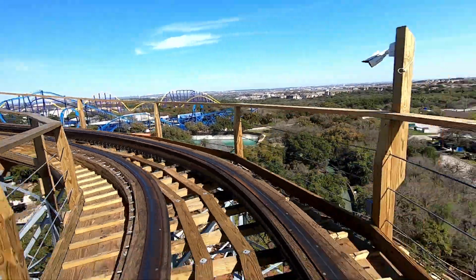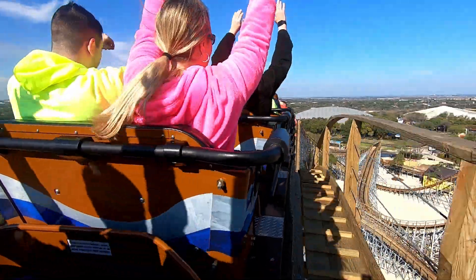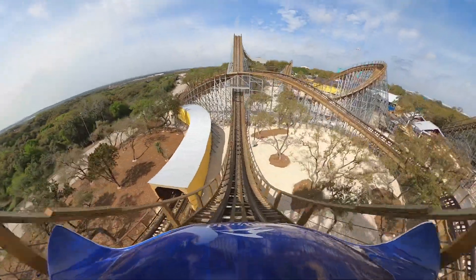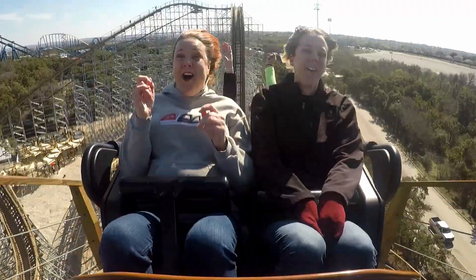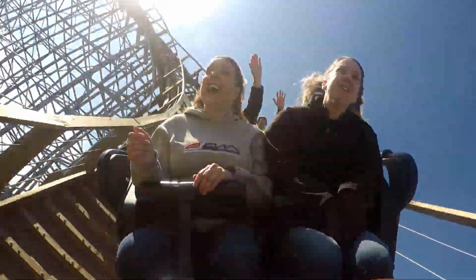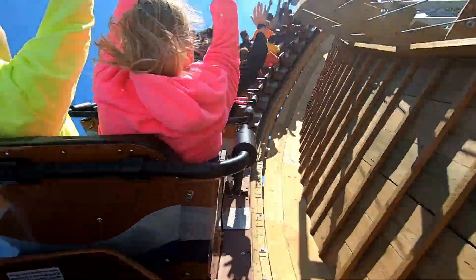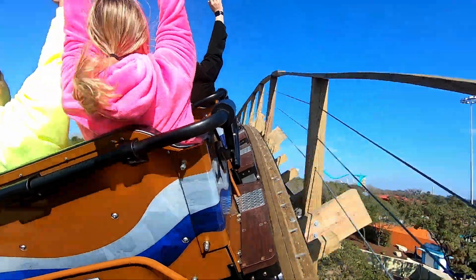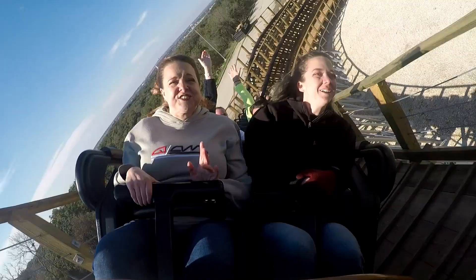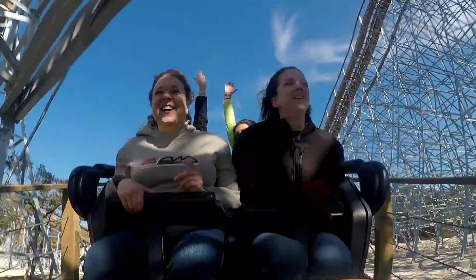So pretty! So pretty! There's that breeze! So pretty!